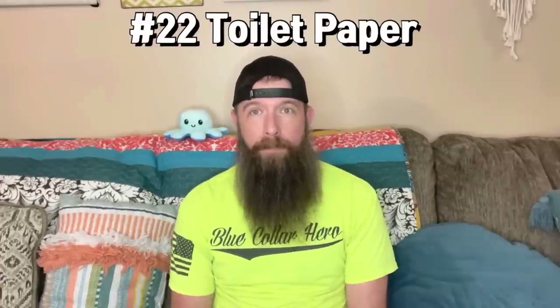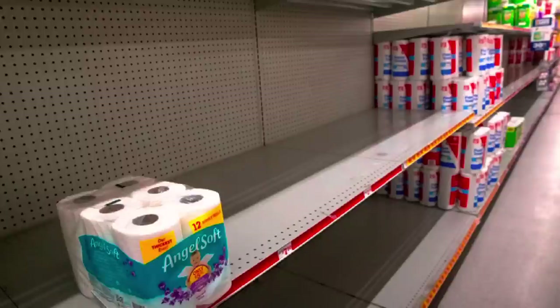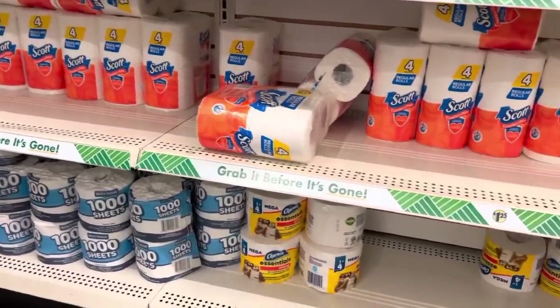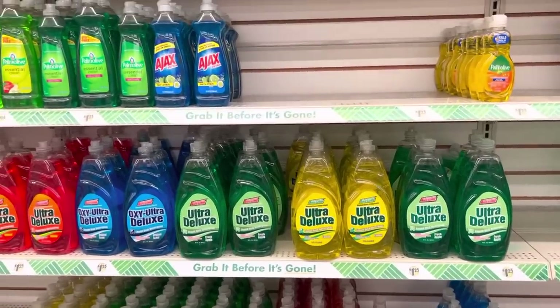Number twenty-two, toilet paper. We all know about that 2020 toilet paper shortage — everybody wants to have toilet paper. You can also use it as a fire starter, makeshift bandages for wounds and to stop bleeds, and it's also just nice to be able to use toilet paper instead of scrounging around for some leaves. Number twenty-three, dish soap. Dish soap can be used to clean your body, as a makeshift shampoo. You can mix it with water and use it for a bug spray, and it also helps treat poison ivy. And also for a morale booster for the kiddos, you can make a bubble solution and let them run around and make some bubbles to feel a little bit more normal in a stressful situation.